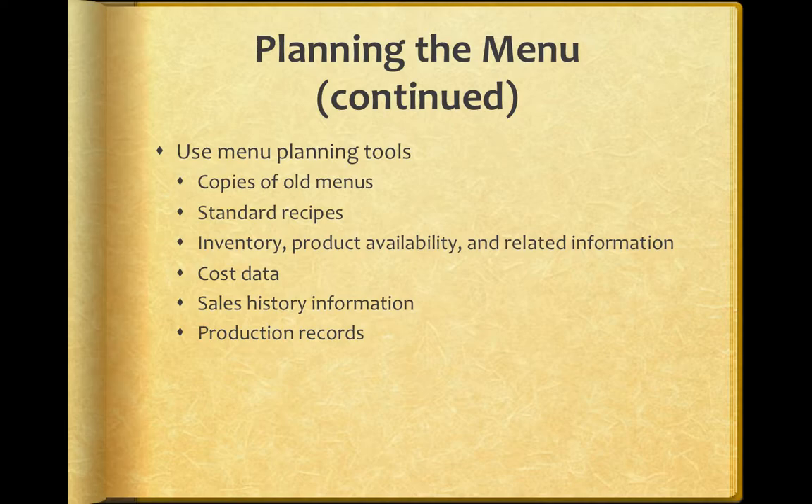You can utilize standard recipes. Inventory, product availability, and related information are also helpful in planning the menu based on what you can get, what time of year you can get it, and what you already have in inventory. Of course, you need to look at cost data when pricing your menu. Sales history information will let you know if products have been successful or popular, if they've been dogs or stars, and production records.